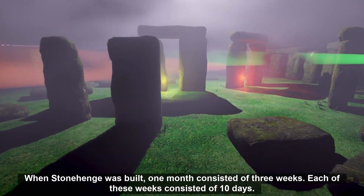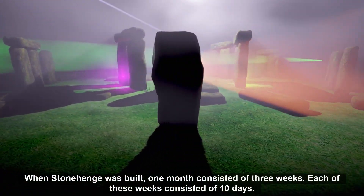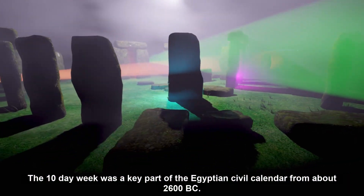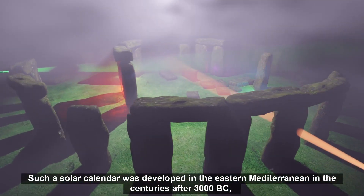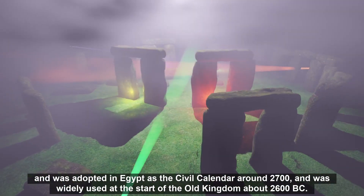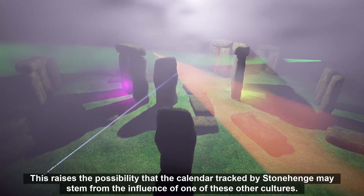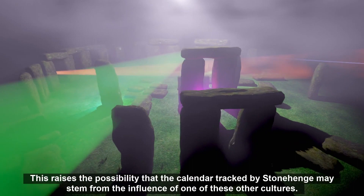When Stonehenge was built, one month consisted of three weeks, each of ten days. There are distinctive stones in the circle that mark the start of each of these three weeks in the month. The ten-day week was a key part of the Egyptian civil calendar from about 2600 BC. Such a solar calendar was developed in the eastern Mediterranean in the centuries after 3000 BC, and was adopted in Egypt as the civil calendar around 2700 BC, widely used at the start of the Old Kingdom about 2600 BC. This raises the possibility that the calendar tracked by Stonehenge may stem from the influence of one of these other cultures.